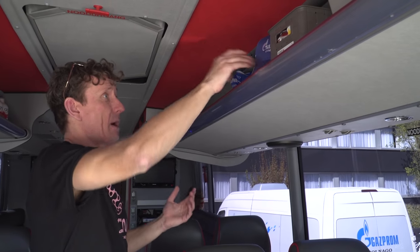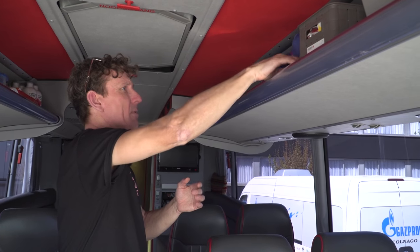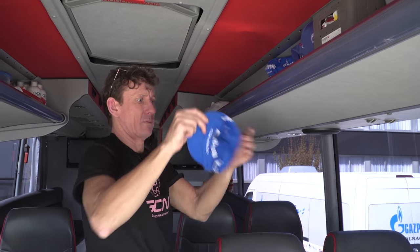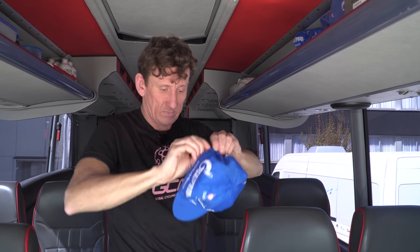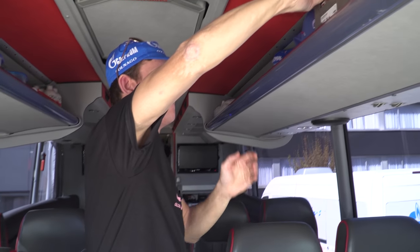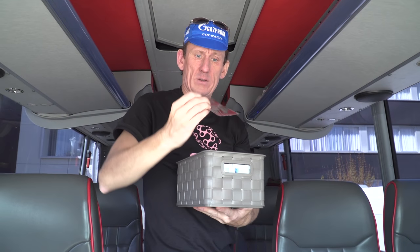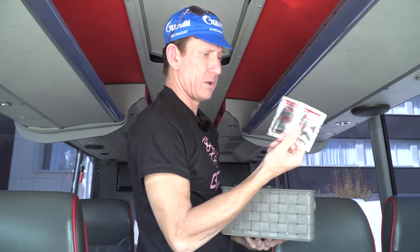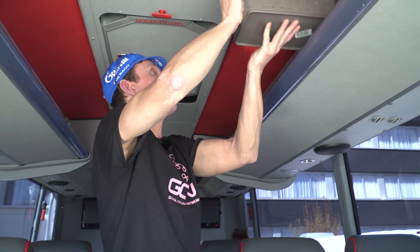Straight away we've got the hats for the podium — a selection of baseball caps. Very nice indeed, classic blue. I do like the colour scheme of Gazprom RosVelo. It's going to be capolinos for the rest of this — just put those on top. We've got various kinds of products in here: recuperation powders, amino acids, that sort of stuff, vitamin tablets straight away.